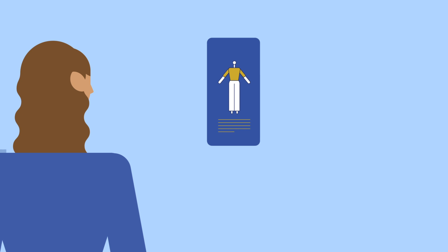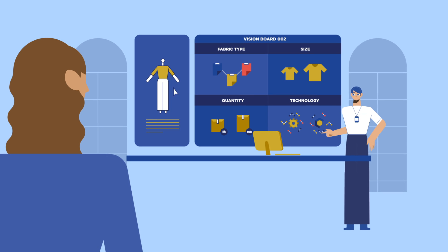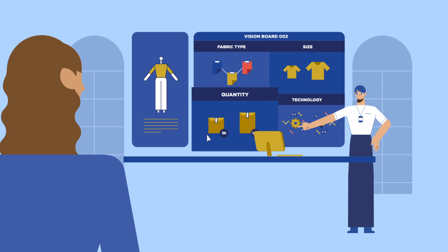Now, it won't be much of an innovation without diversity. Introducing Vision Board 002, where we will help with the diversification of your product and calculate its costing forecast range based on fabric type, product size, quantity range, and the type of technology.